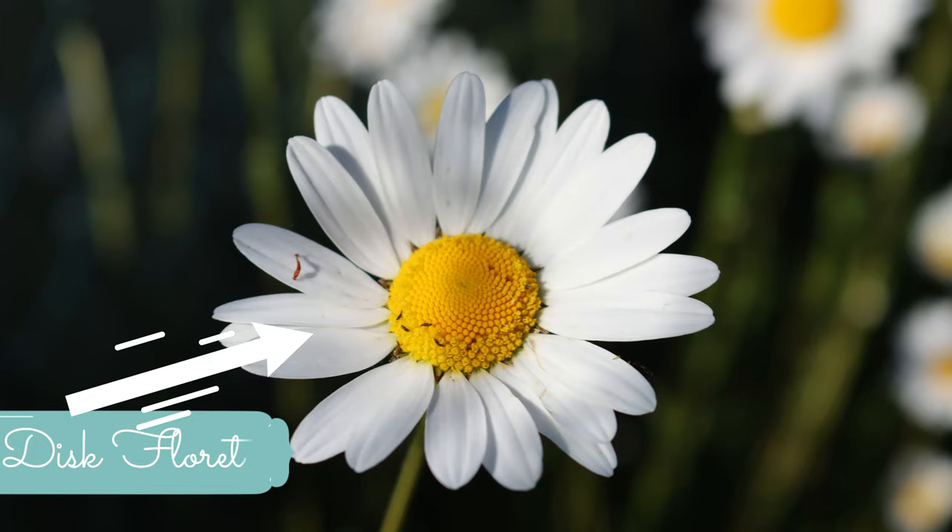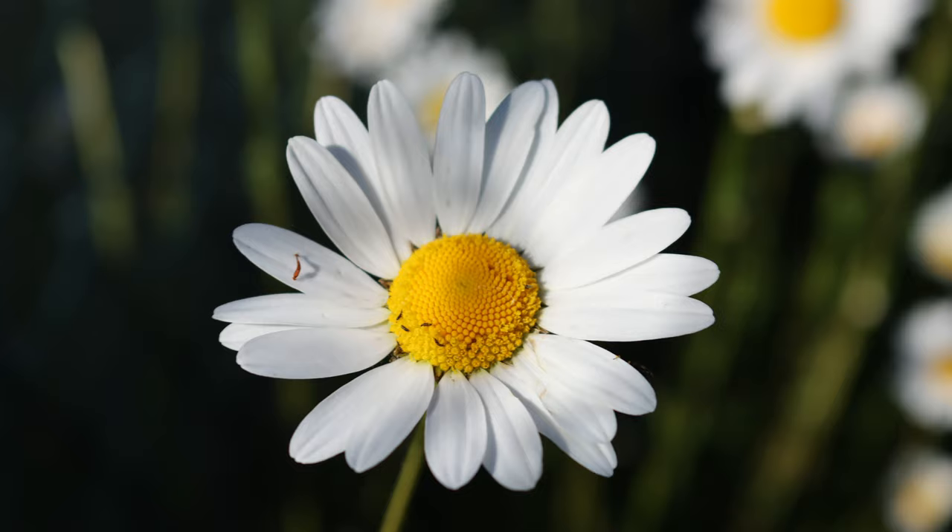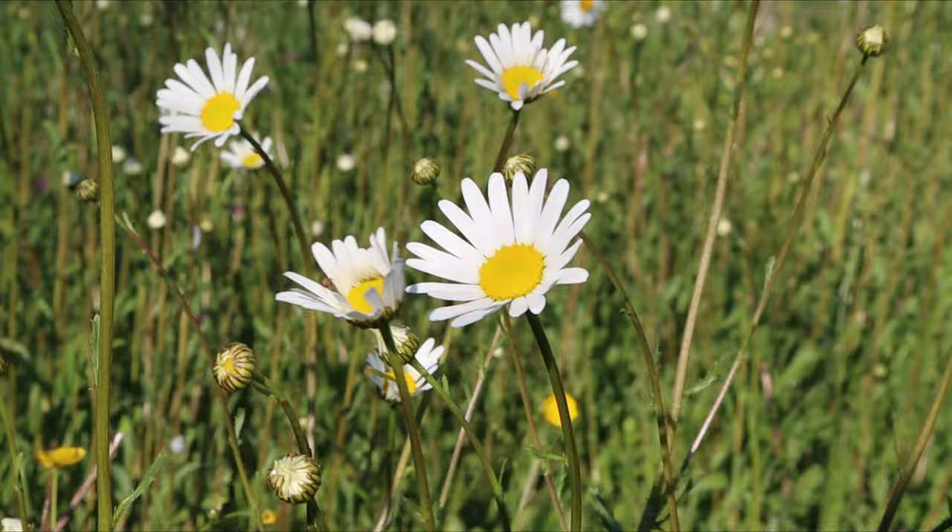Each carpel contains one or more ovaries which house the female reproductive components of the daisy. The stamens are the male parts of the daisy and produce the pollen that fertilises the female parts.